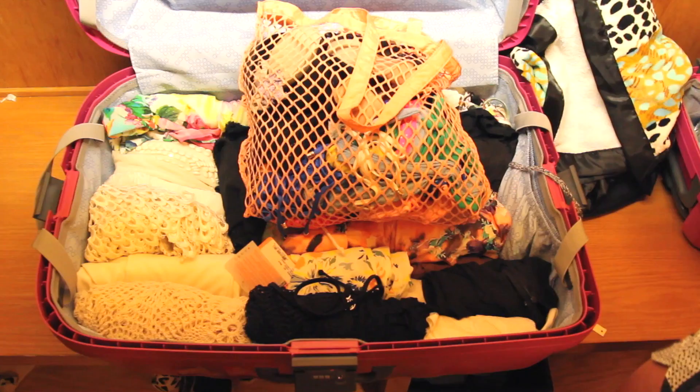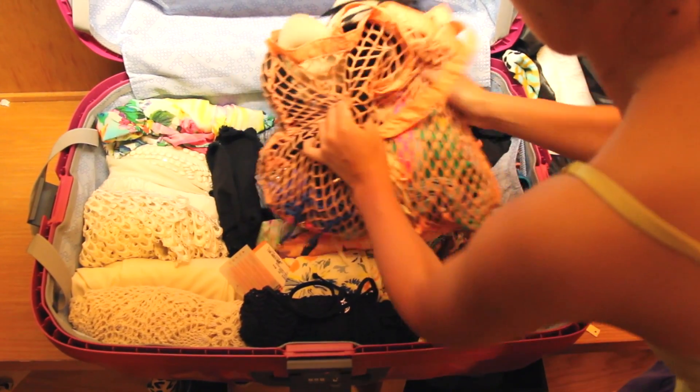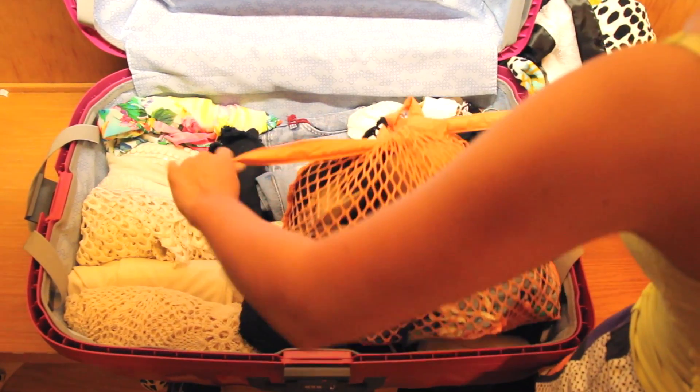Also, as you can see there is this little pocket in this suitcase, and what I like to do is just put all of my dirty laundry in there, which was really convenient. I had just gotten these suitcases before my trip because my other suitcase had ripped in half, so these ones have been really amazing.